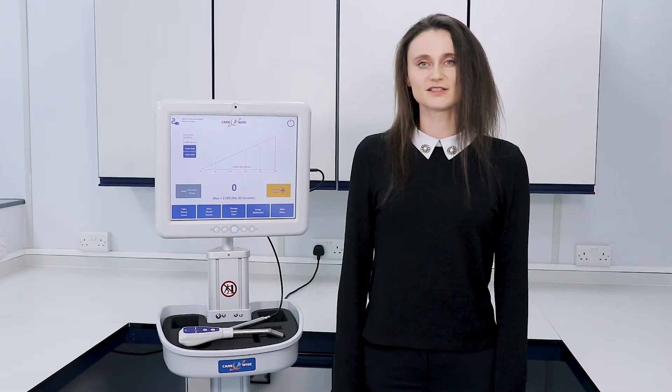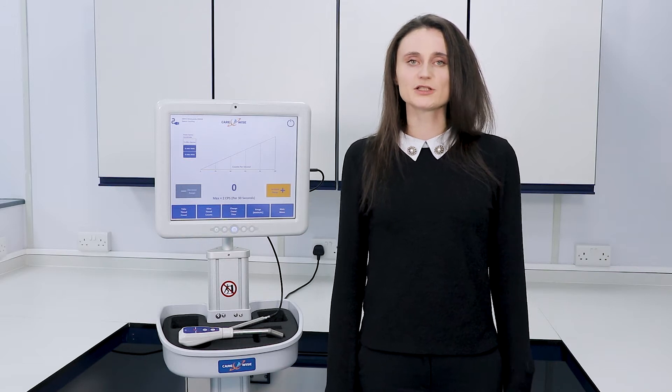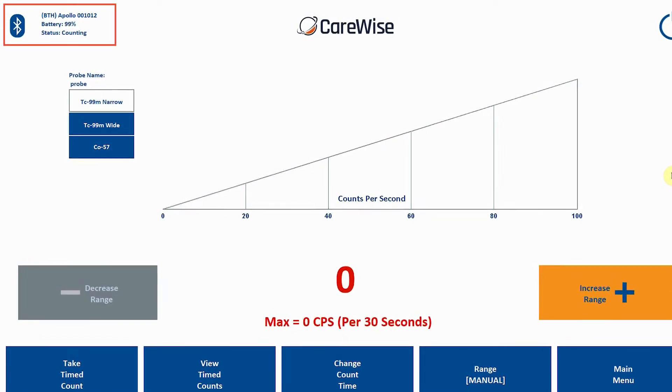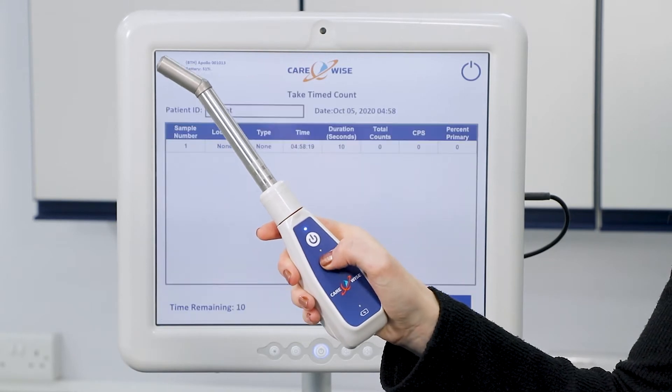The C-TRAC Apollo offers a new wireless handset. Utilising our proven omniprobe, this new handset allows for users to connect via Bluetooth technology. This eliminates the cable within the sterile field and enables surgeons who are performing timed counts to initiate these without staff involvement.